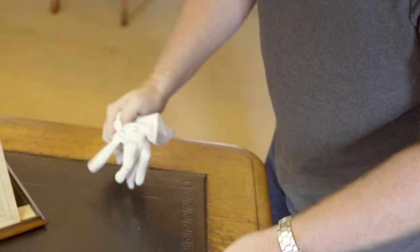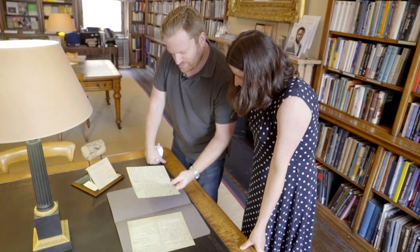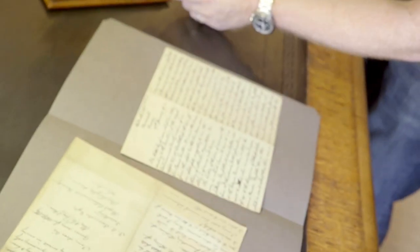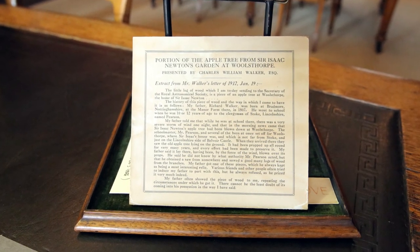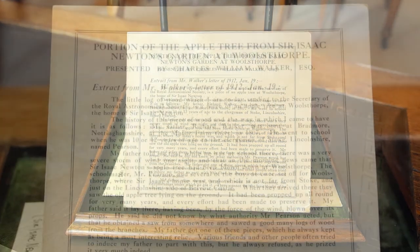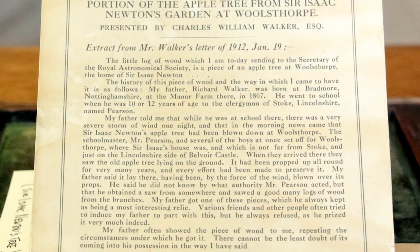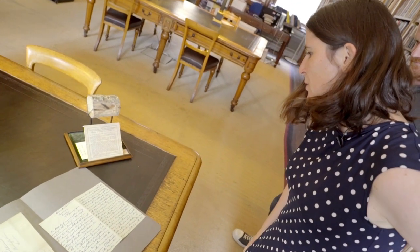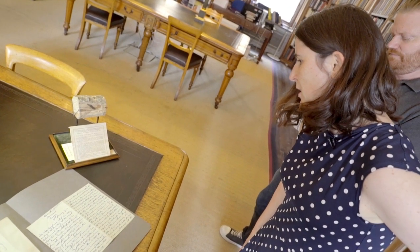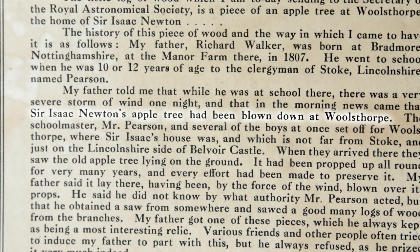What Walker has enclosed with the letter is a tale of where the piece of wood came from, how it came to be in his possession. And this abstract has also been typed up and is displayed permanently here with the piece of wood. My father, Richard Walker, was born at Bradmore, Nottinghamshire, in 1807. He went to school when he was 10 or 12 years of age to the clergyman of Stoke, Lincolnshire, named Pearson. My father told me that while he was at school there, there was a very severe storm of wind one night, and that in the morning, news came that Sir Isaac Newton's apple tree had been blown down at Woolsthorpe.